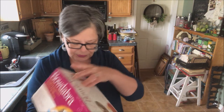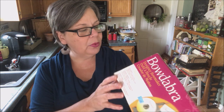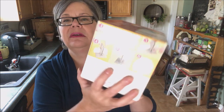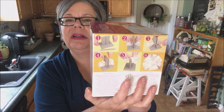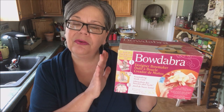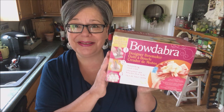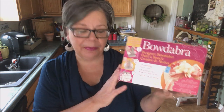The last thing I got at that thrift store is this bow maker — I've always wanted one of these. I do enjoy making bows, and anything to make my processes easier is great. I make a lot of wreaths at Christmas time, so this will really come in handy for making some big, beautiful bows. It was 99 cents, so if I don't like it or don't use it, I don't feel bad about passing it on. So that's it for my vintage finds — I hope you enjoyed seeing them. As always, happy hunting.